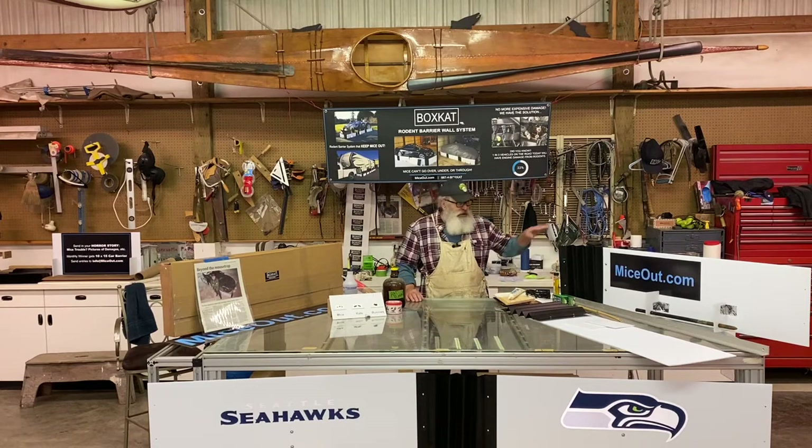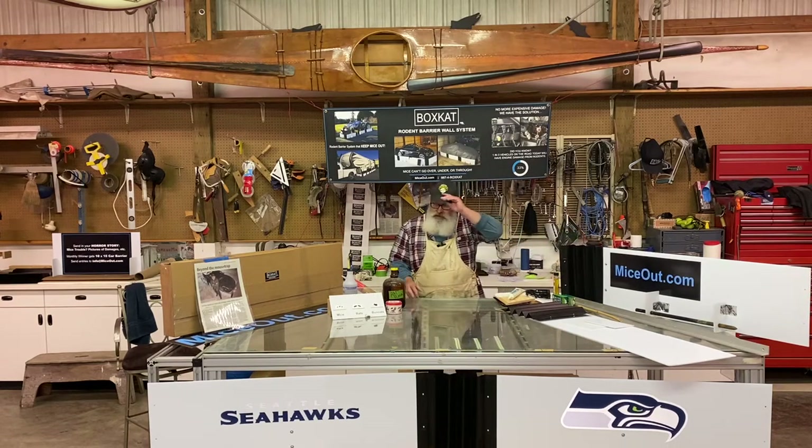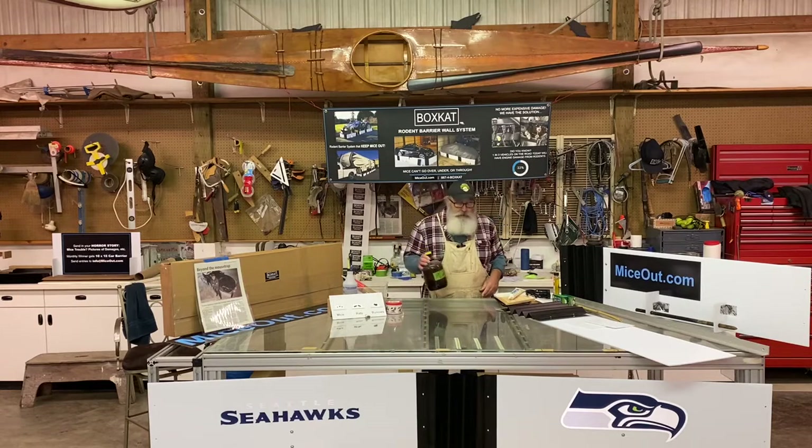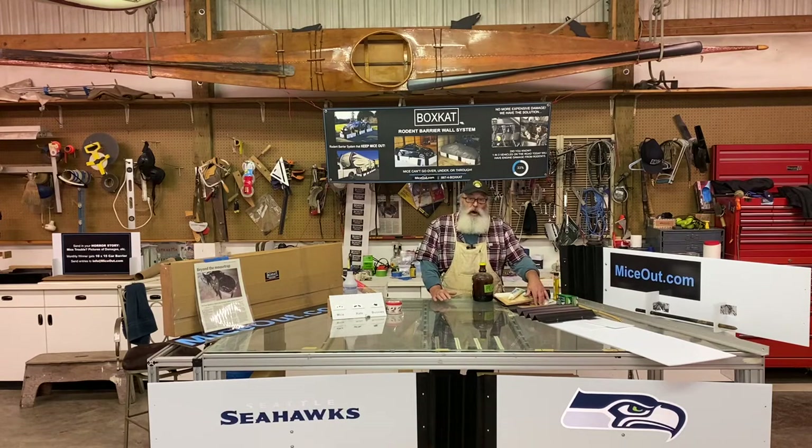The only thing that works all the time is a barrier, and this is the only barrier on the market that does what the Boxcat Rodent Barrier does. You can also use rat poison or other kinds of poisons — but please don't do that. It's really bad for the environment; it's very cruel and inhumane.